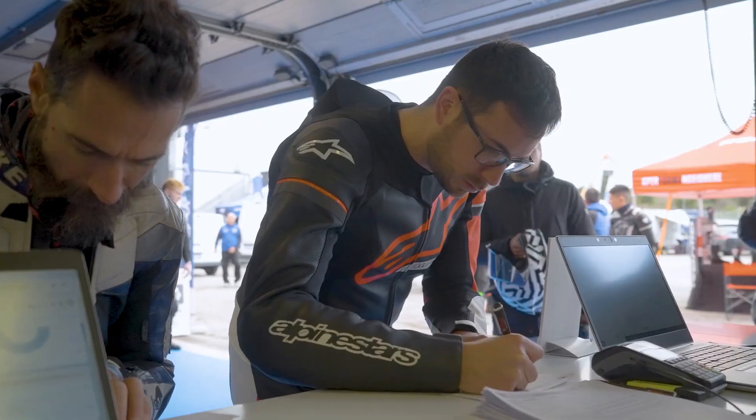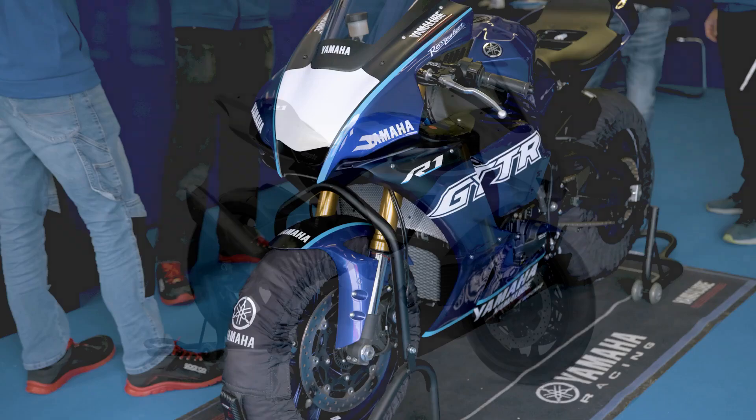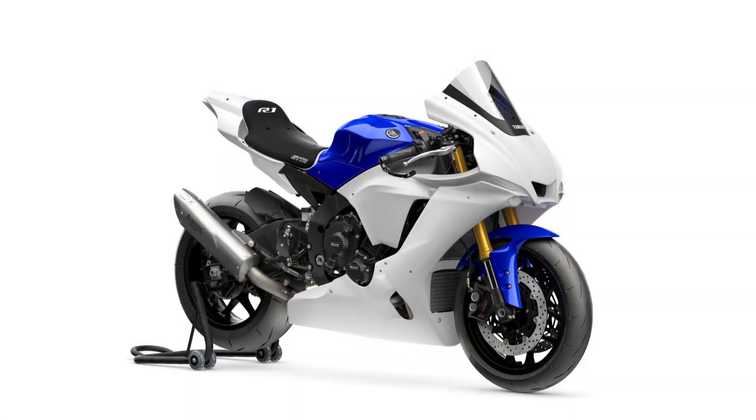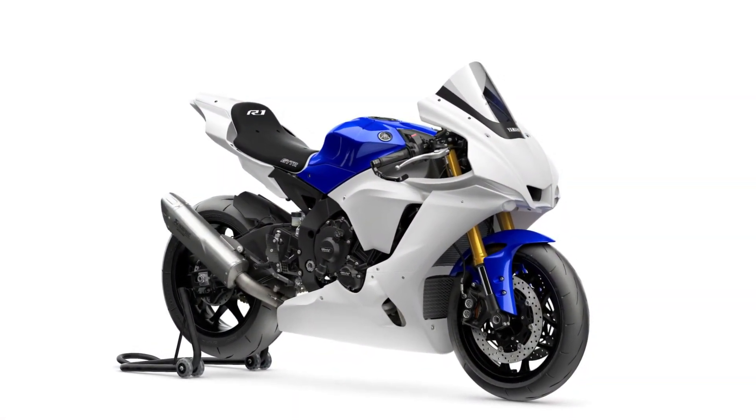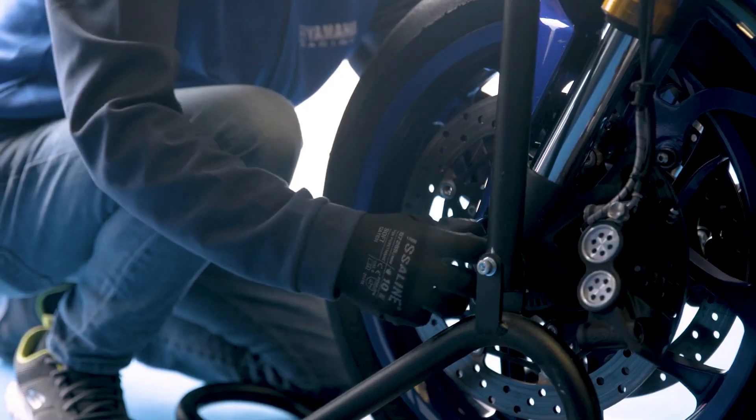Yamaha's reputation for producing high-performance motorcycles reaches new heights with the Blue Racing R1. This superbike is a testament to Yamaha's engineering prowess, blending cutting-edge technology, exceptional power, and striking aesthetics.